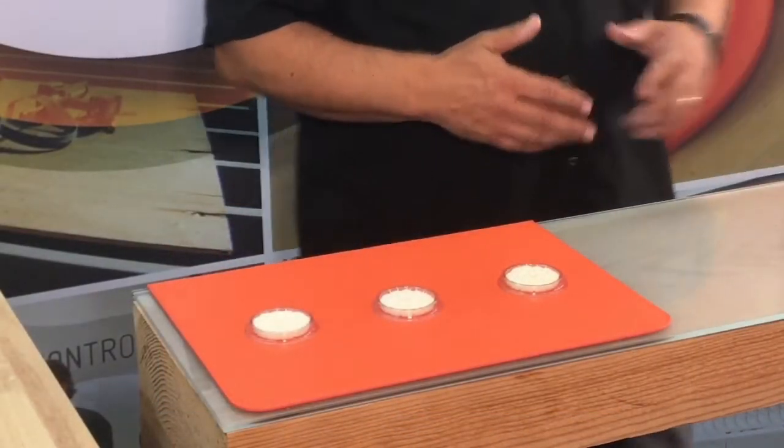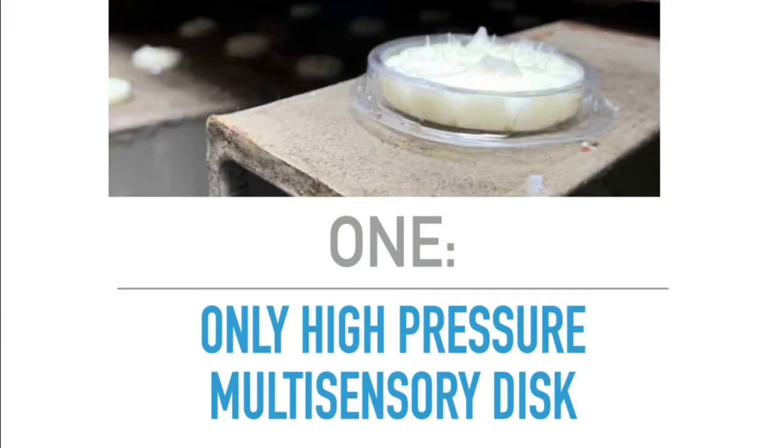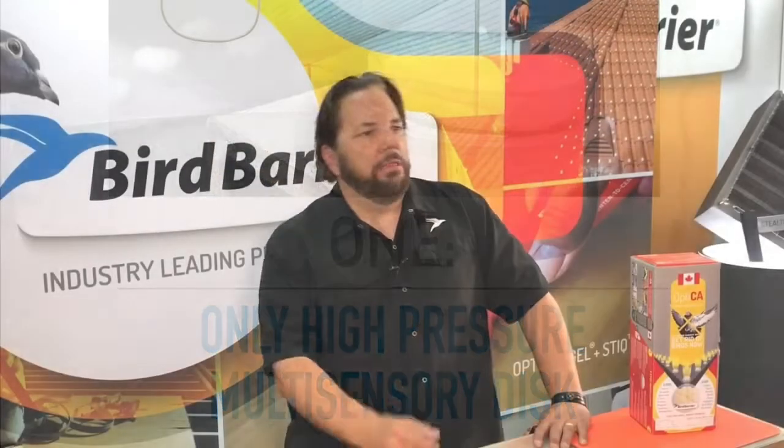The first thing that you need to know about this product is that it is the only high-pressure multi-sensory disc. There are other discs that are coming into the market, but none of them are available for high-pressure nesting. So this is a professional-grade solution.